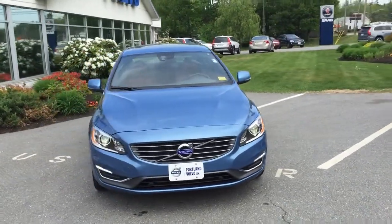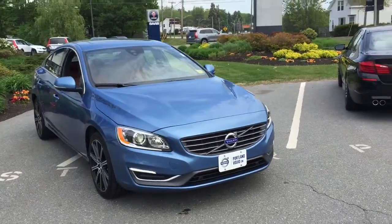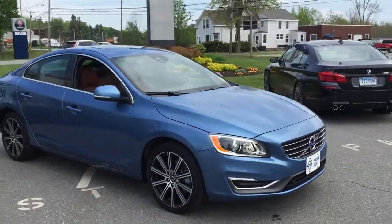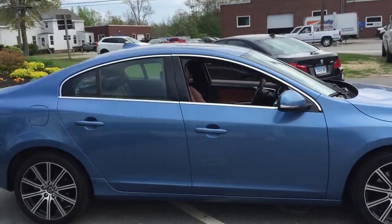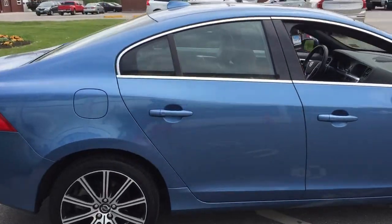Hey guys, Cody here at Portland Volvo with this beautiful 2015 fully loaded Volvo S60. This is in the beautiful power blue metallic paint. You can see it has the sport rims on there and the sport seats on the interior.